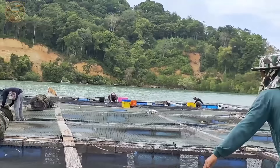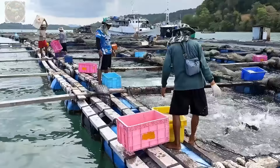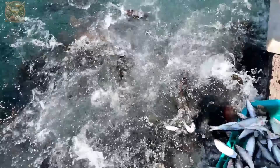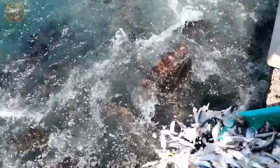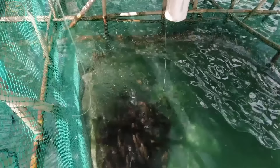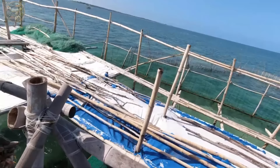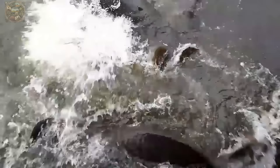In this envisioned future, where human reliance on nature diminishes, grouper farms primarily sustain their fish with trash fish, including anchovies, herring and catfish. To ensure the health of farmed fish, these trash fish must be fresh, undergoing purification and parasite removal through soaking in fresh water before feeding to prevent disease transmission.